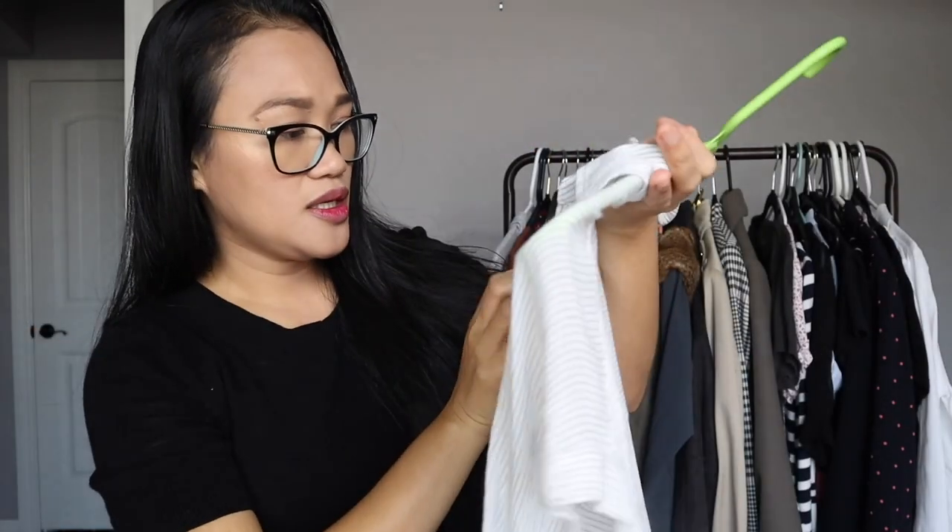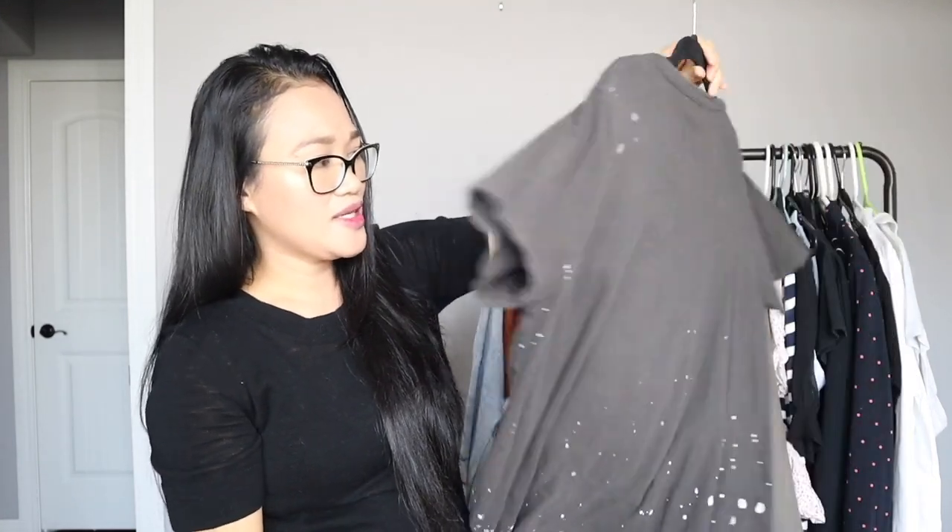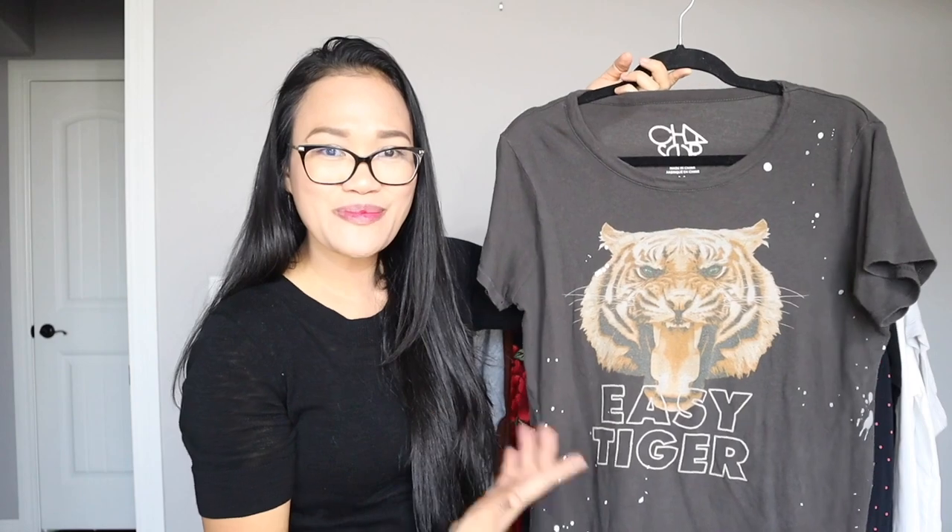This is something I think is very nice and funky to have in a mom's wardrobe — a graphic t-shirt. This one says 'Easy Tiger.' I always gravitated towards this one. I actually thrifted it for about a dollar. This one is more for dressing down, going to the park or playground with the kids.